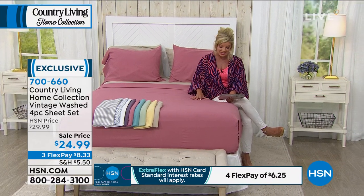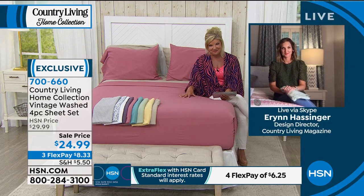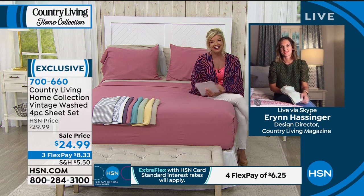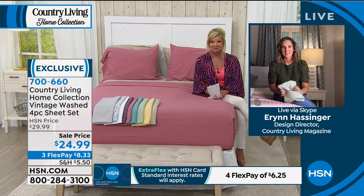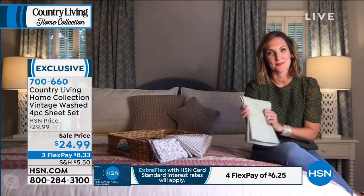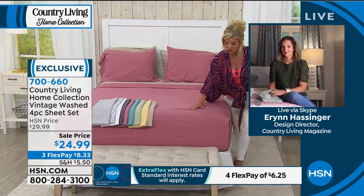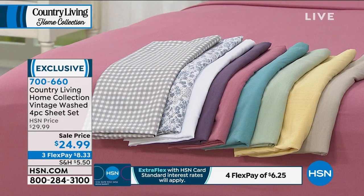We're thrilled because our very special guest is joining us: Erin Hessinger, the design director for Country Living magazine, and the inspiration behind all the wonderful colors and quilts we're showcasing. Hi Erin, it's so wonderful to meet you and congratulations on this wonderful premiere. Thank you — we're so excited to be launching this collection with HSN. These are the softest, most wonderful microfiber sheets. The color palette is just beyond delicious, and the value — with our flex pay option for under nine dollars — is really a treat. Tell us about the inspiration and how it all came to be.